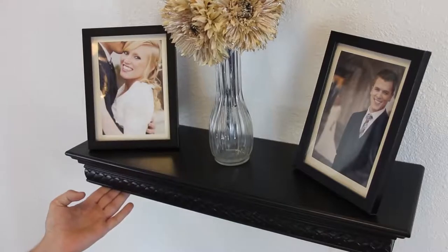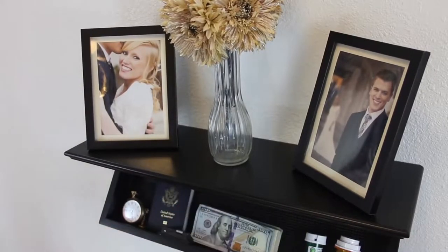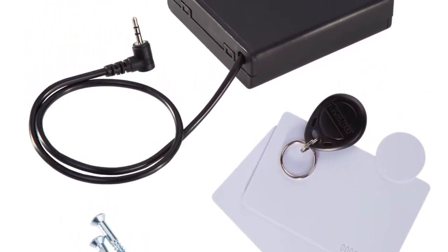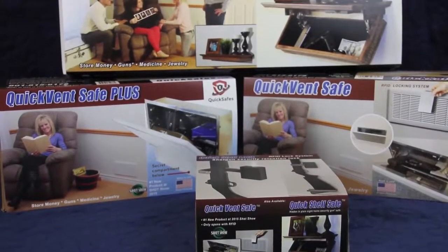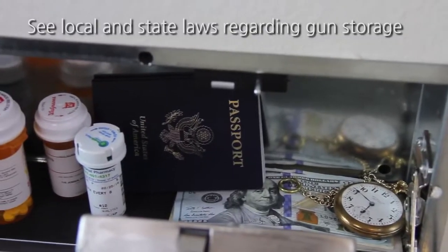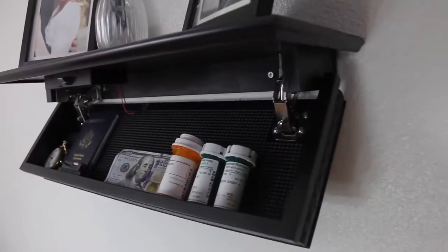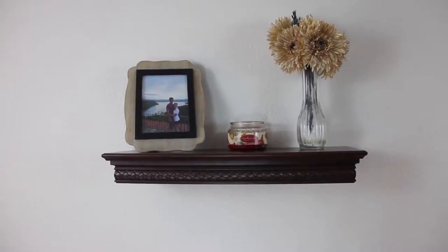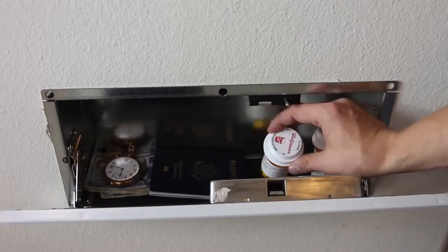Here at QuickSafes, all of our products use RFID technology and come with four batteries pre-installed. You will also receive two RFID key cards, one RFID token, one RFID key fob, and one backup battery pack. With QuickSafes products, the hidden compartment is perfect for storing money, jewelry, firearms, as well as other personal items. The shelves are built of high-quality material that make the perfect piece of furniture, enhancing any home or office. The QuickVent is designed to be a fixture in the home that is easily overlooked while conveniently accessible.